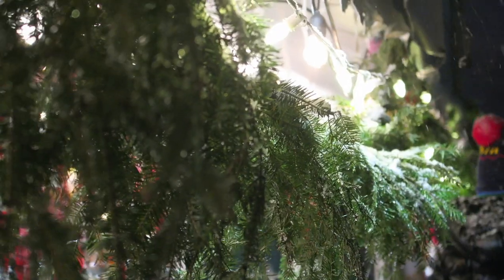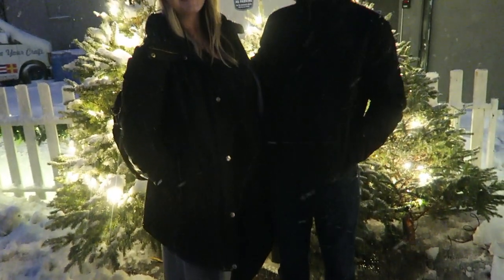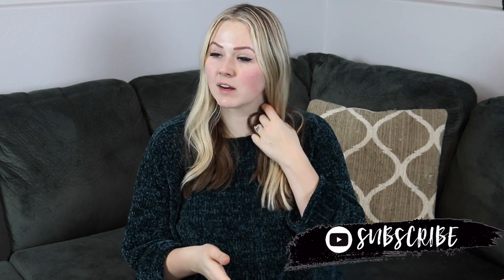Hi you guys, welcome back to my channel. I'm here to bring you the long-awaited kids gift guide and what I'm getting my kids for Christmas. This Christmas I did more quality over quantity — I wanted to make sure I got the kids educational gifts. There is also a very big surprise coming on Christmas Day, and our budget was a little less this year because we are focusing on a big family trip.